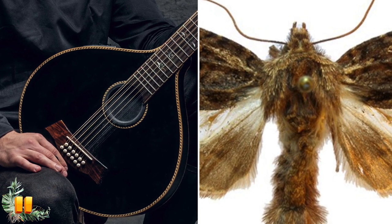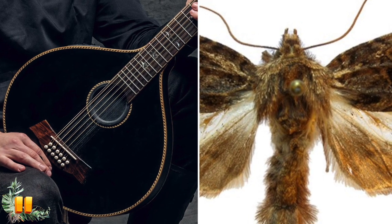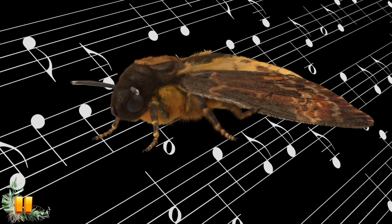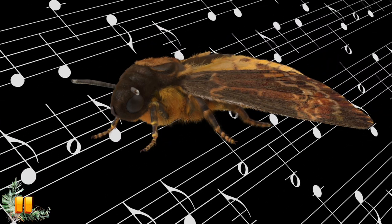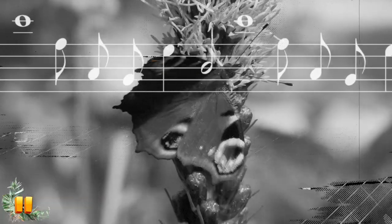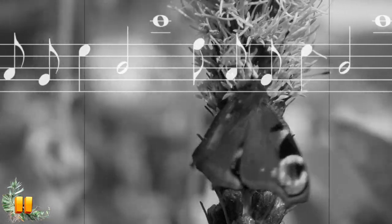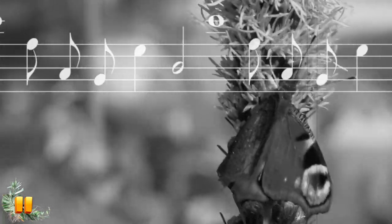The hind wings of the male moth are concave instead of flat, just like the instrument. One of the veins in the wing has a knot in it, which the male scratches with his hind leg to produce a song. The tune that is played with this motion is said to be beautiful. As part of the courtship ritual, the male gracefully plays the tune to his mate to impress her. Aww, how cute!